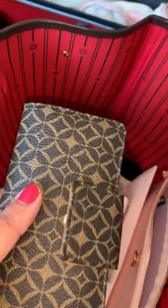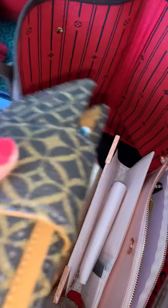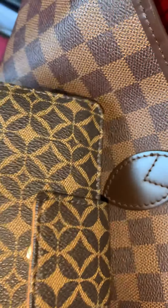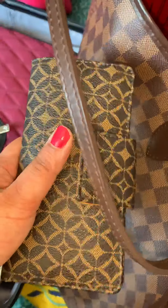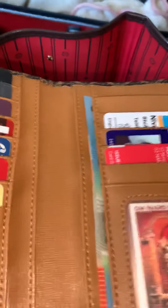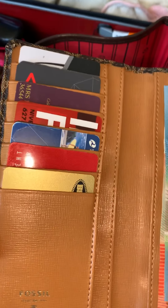I have my Tapria book in here. Moving on, I have my normal wallet which matches my Damier Azur kind of, because I did not invest in a Louis Vuitton wallet. So this is just a Fossil wallet which actually holds everything. This is my Australian wallet, so I change when I come back to India.